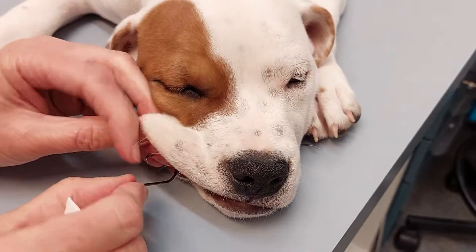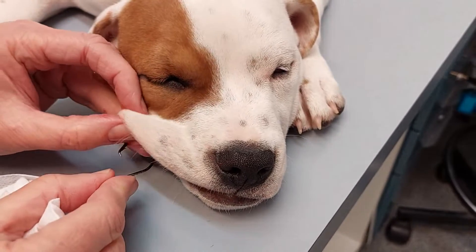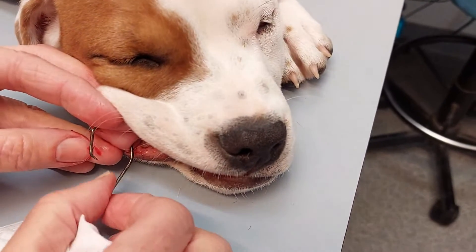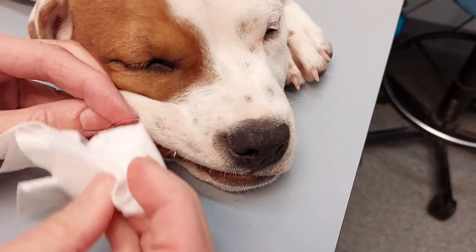It was actually quite blunt so I've had to make a small cut just over the point of the hook, and then I managed to push it through. You can see why you can't get it back — because of that small barb which would stop you pulling it backwards. So now we've pushed it through, we just cut that hook right off.